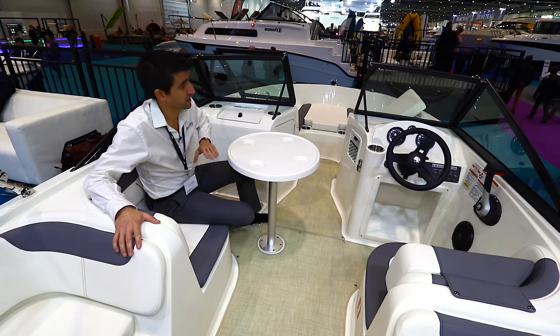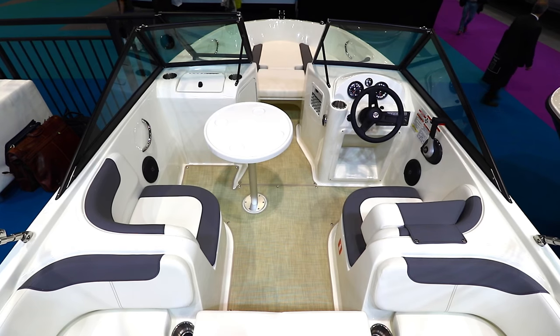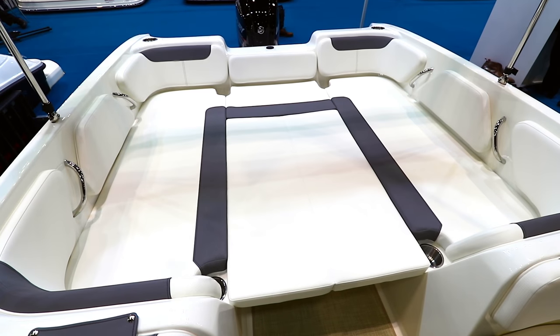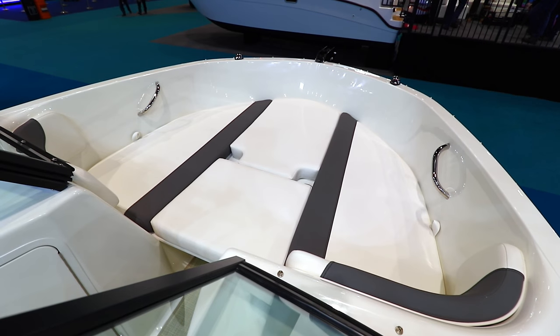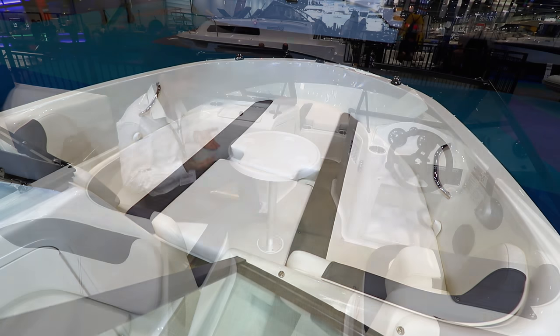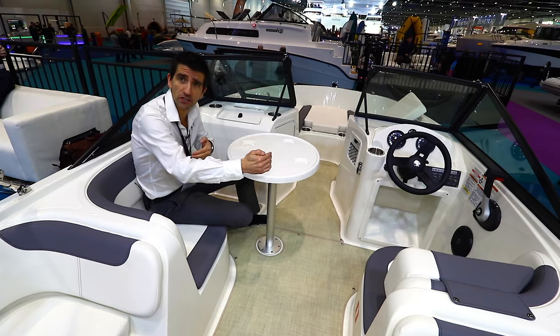On the face of it, a table between the nav position and the helm station seems like a very odd place to put it, but when you consider that both the aft cockpit and the broad forward section can both be turned into complete sunbathing pads, it's actually quite useful that you retain this section in the centre.